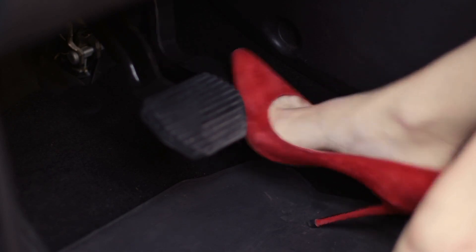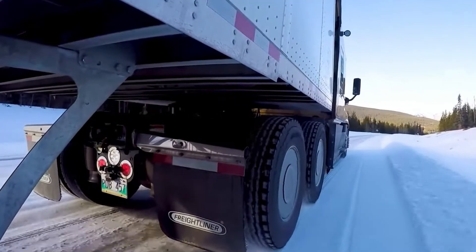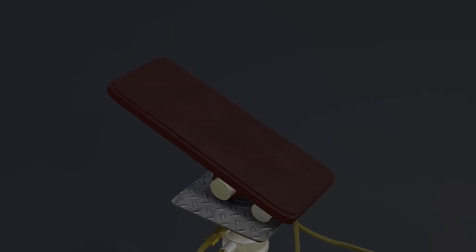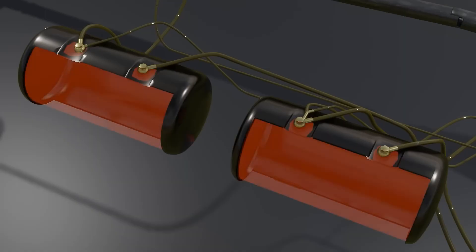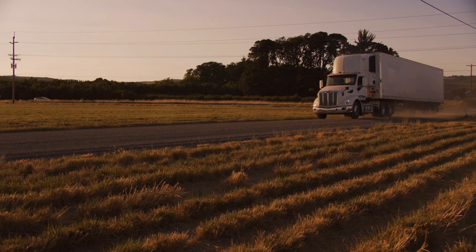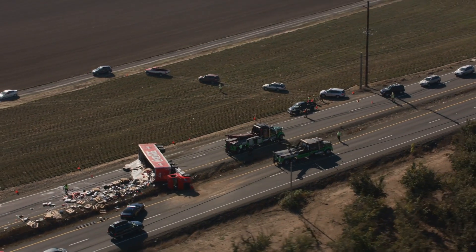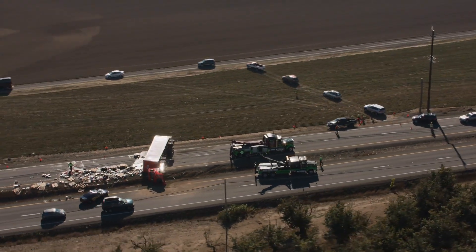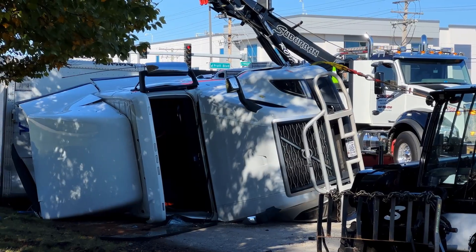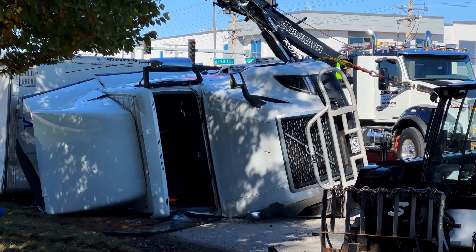Hydraulic brakes, while effective in passenger cars, face serious limitations when scaled up to handle such gargantuan loads. These systems use brake fluid sealed within a closed circuit to transfer pressure. The problem: if that system leaks — due to a ruptured line or worn seals — braking power can be completely lost. For a vehicle the size of a semi-truck, brake failure is catastrophic, potentially leading to deadly accidents.